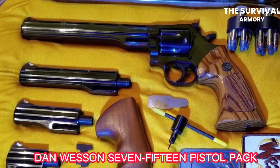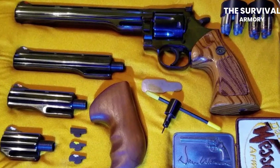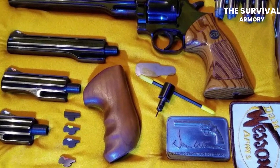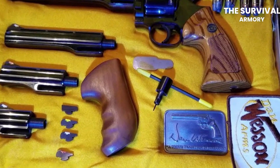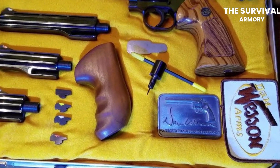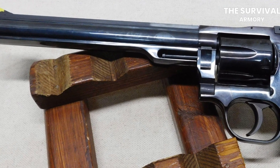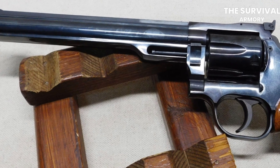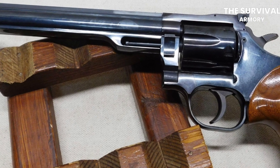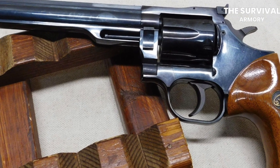The Dan Wesson 715 Pistol Pack. This revolver is a modern reproduction of the classic Dan Wesson Model 15 revolver, which was produced from 1968 to 1996. The 715 Pistol Pack was designed to capture the classic styling and feel of the original Model 15 while incorporating modern materials and satisfying the needs of experienced shooters. This gun has four interchangeable barrel assemblies, which allow the shooter to easily switch between barrel lengths and configurations. The barrel assemblies range in length from 2.5 inches to 8 inches, and also include a shroud that covers the barrel and protects the shooter's hand from heat.